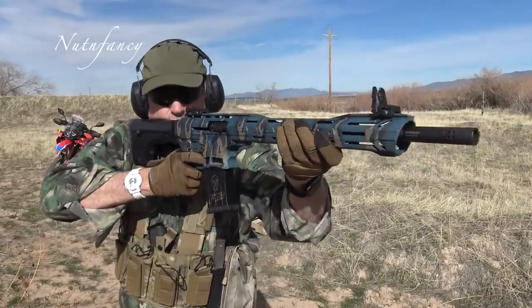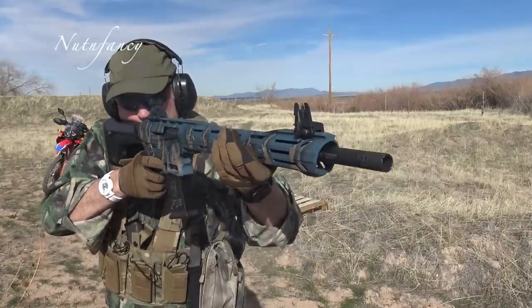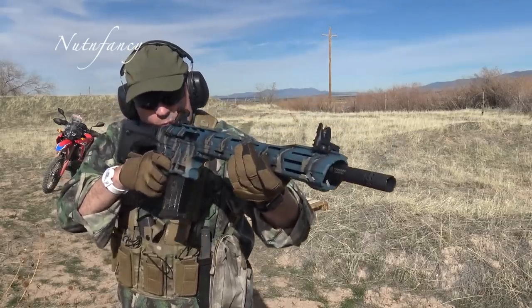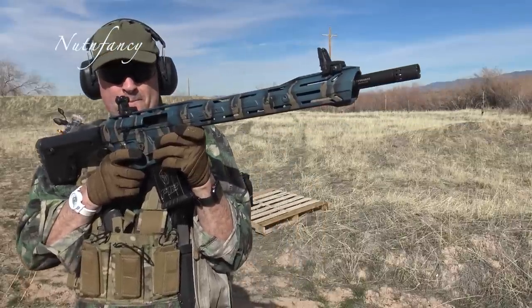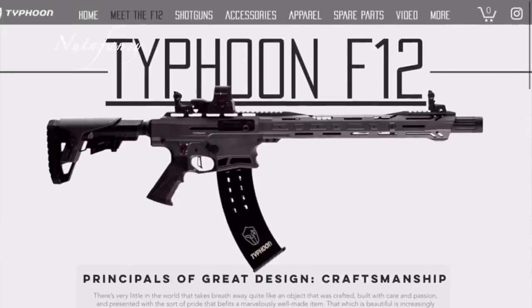I did watch some reviews on this and I got to tell you I wasn't in agreement with a lot of the things they were saying. I'm kind of thinking they got the gun for free — that's what I thought after watching the videos. I do have some bad things to tell you about this gun. If you own one already and you did not wait for my review, don't know what to tell you, bro.